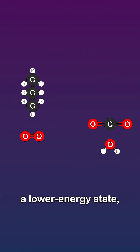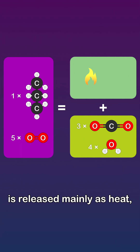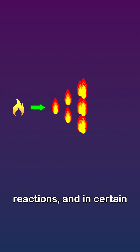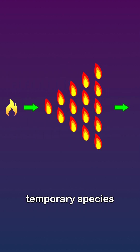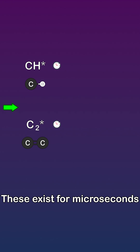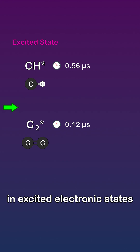The products are in a lower energy state, and the excess energy is released mainly as heat, and a small fraction as light. That heat drives more reactions, and in certain conditions produces temporary species called radicals, like excited CH and excited C2. These exist for microseconds in excited electronic states.